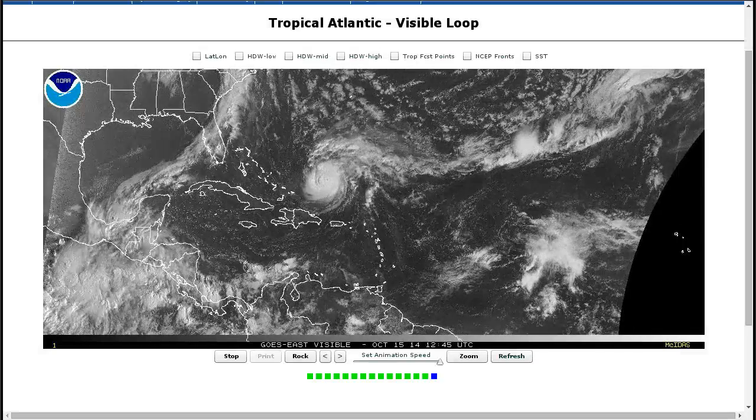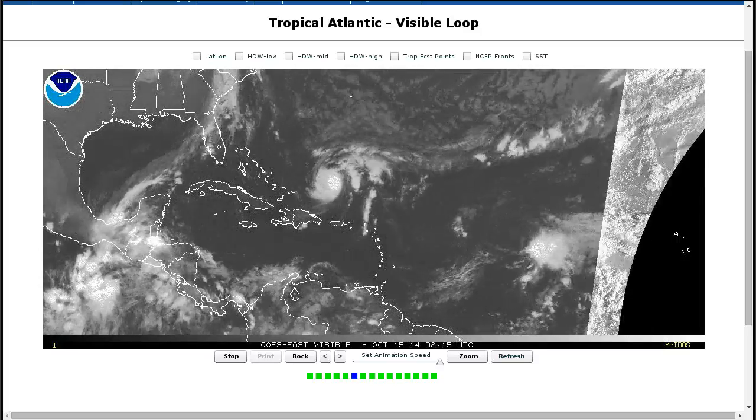Hi, you've clicked onto today's Tropical Tidbit for Wednesday, October 15th. The thoughts expressed in this video are mine alone, and in making decisions, please always consult the National Hurricane Center and National Weather Service — not me.